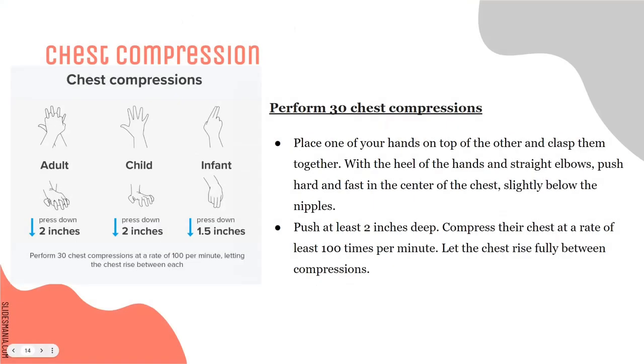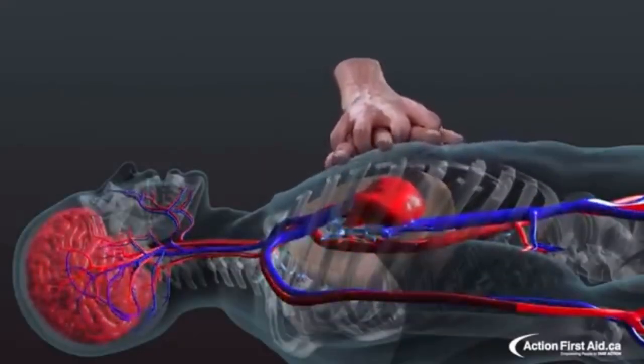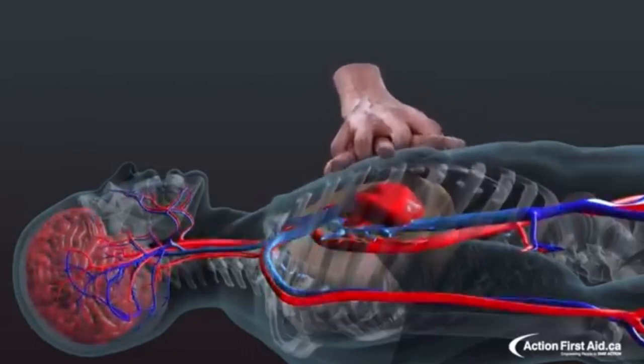For chest compressions: for an adult, use two hands, press down two inches. For a child, use one hand — the heel of the hand pressed down two inches. For an infant, use two fingers pressed down one and a half inches. 30 chest compressions at a rate of 100 beats per minute, making sure that chest rises and falls. Place one hand on top of the other, clasp them with the heel of the hands, and keep straight elbows. Push down hard and fast in the center of the chest slightly below the nipples. Push at least two inches deep at 100 to 120 beats per minute. Let the chest fully rise and fall between compressions. The key purpose is to keep oxygenated blood moving within the heart and up to the brain to keep the brain alive.